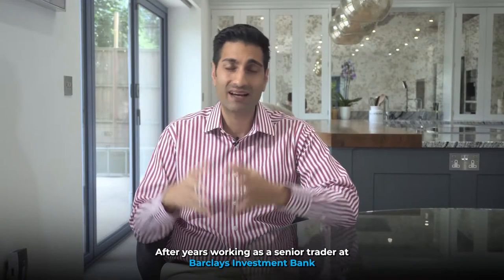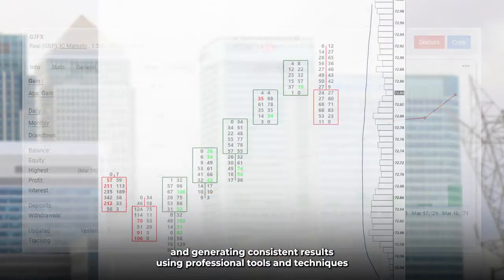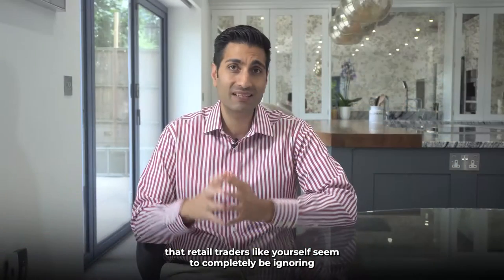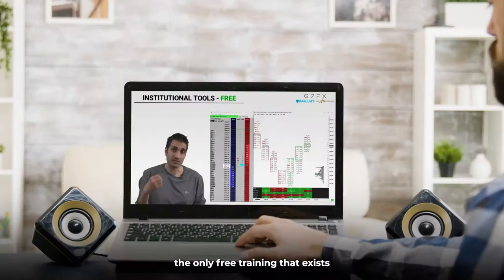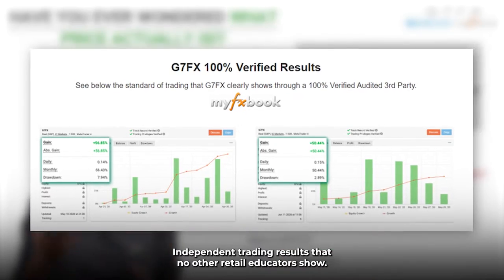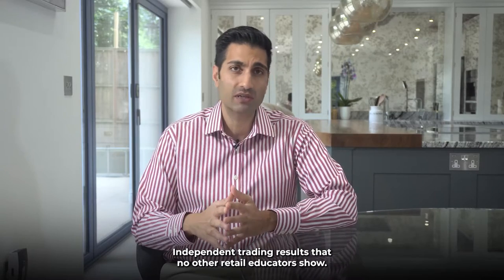After years working as a senior trader at Barclays Investment Bank and generating consistent results using professional tools and techniques that retail traders like yourself seem to completely be ignoring, I've decided to blow the retail trading industry wide open and give you the only free training that exists that is actually backed up by 100% independent trading results that no other retail educators show.